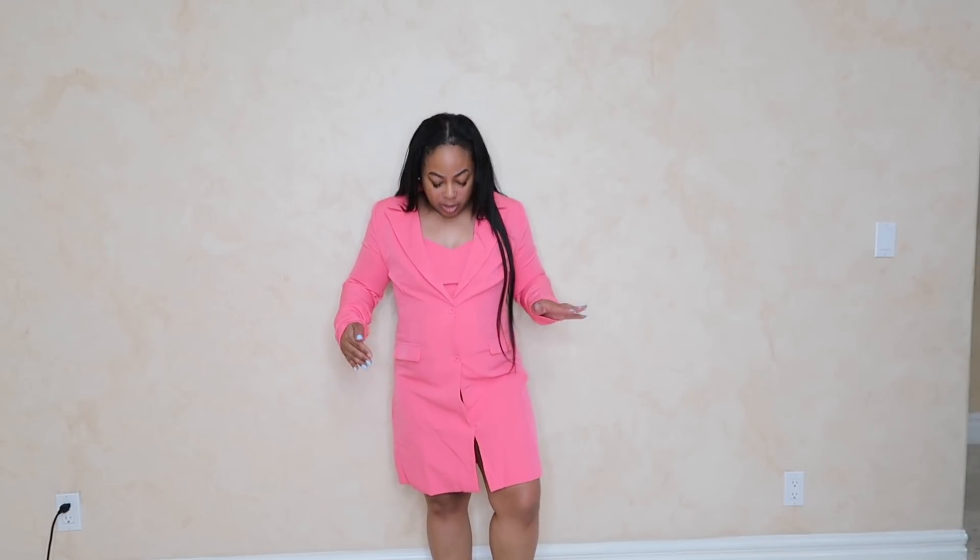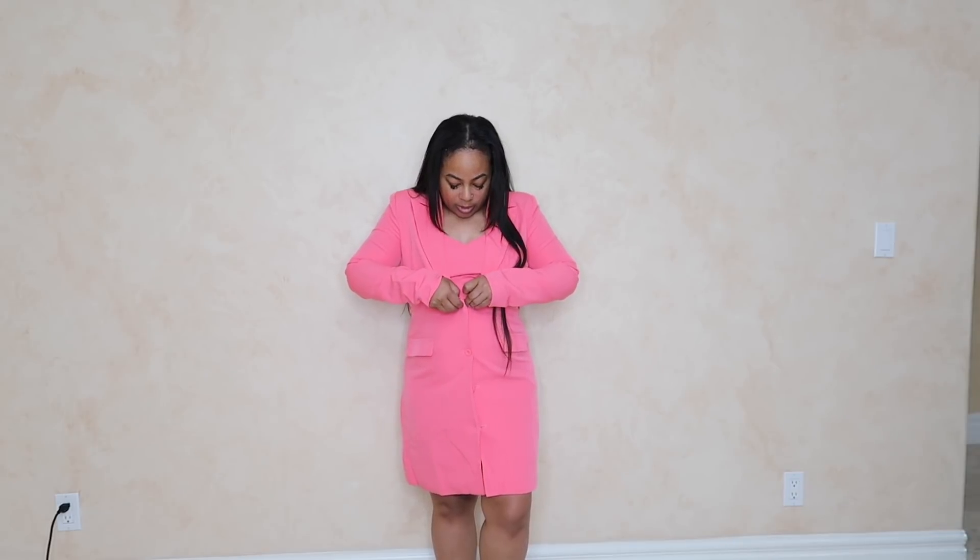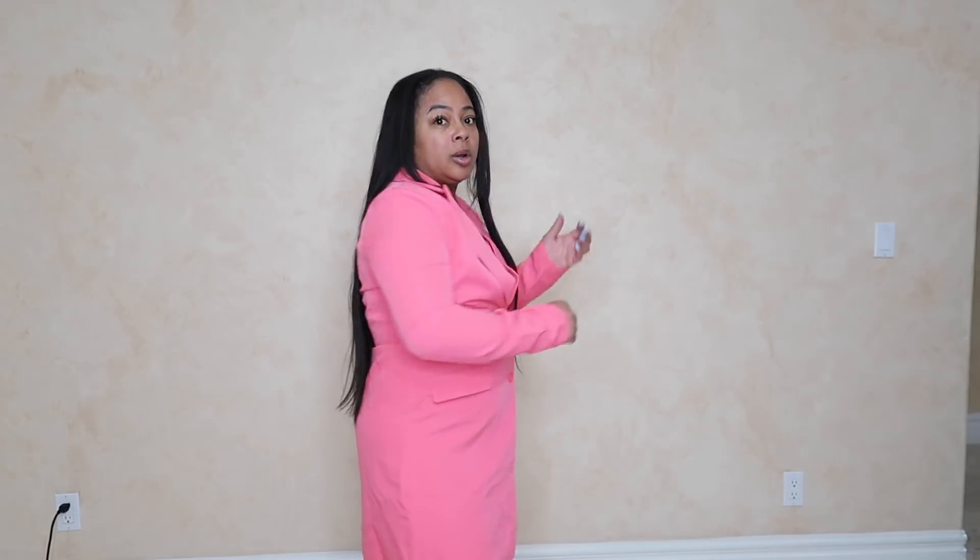This is called the Tall Boss Moves Blazer Set. This is something different that I usually don't wear, but it's actually really, really cute. It's like a suit jacket but like a dress, and it comes with a halter top underneath. It's really comfortable — I can move around in it. I can go sign some deals in this. I look like I mean business!